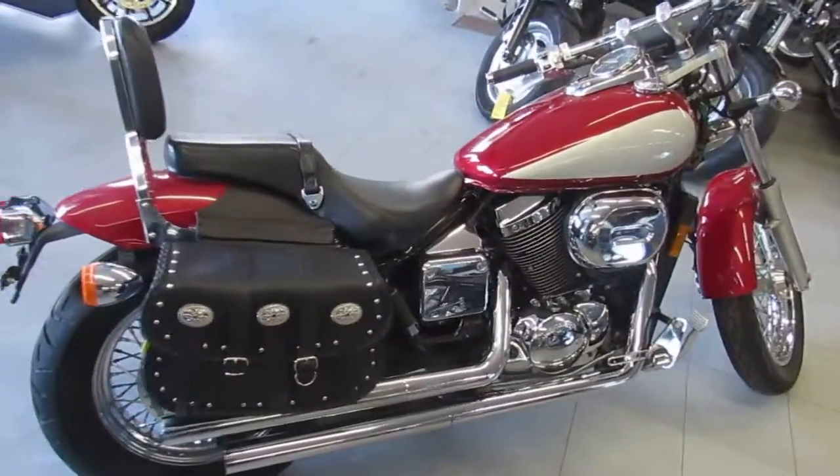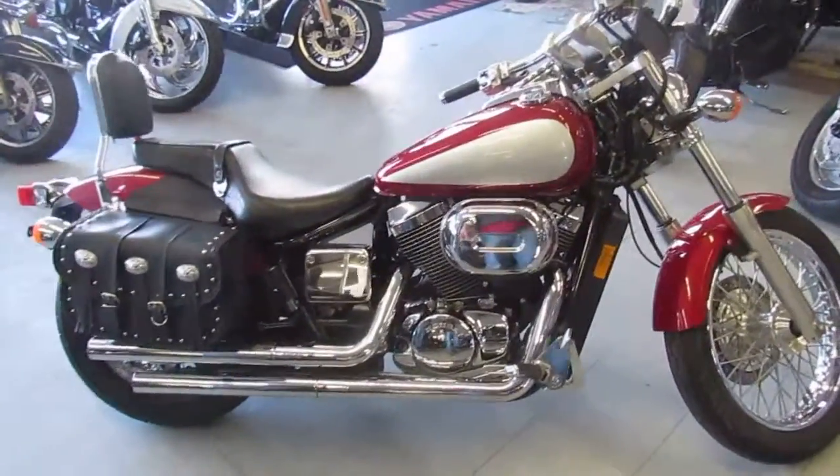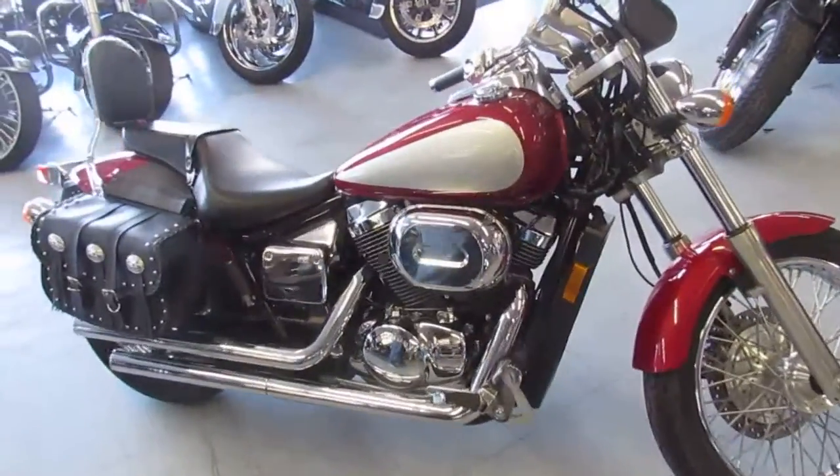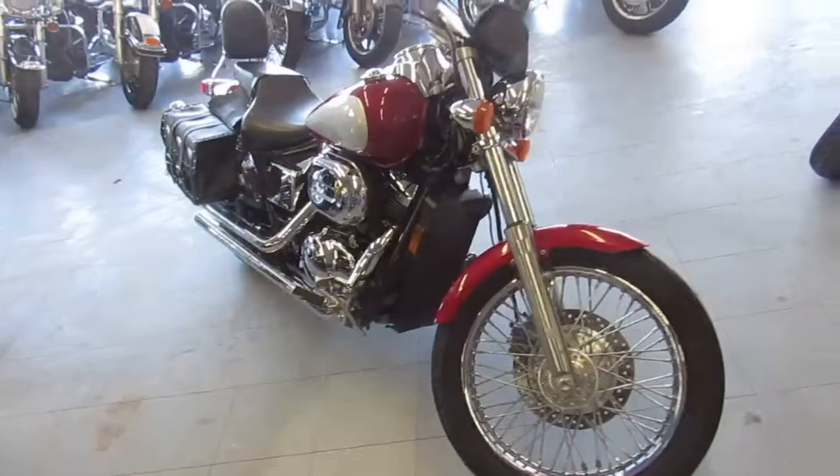It's got two-tone red and silver paint, saddlebags, backrest, chrome lace wheels, and the Vance & Hines pipes bring this Shadow to life. Runs strong and all the fluids have been changed and it's ready for the road. You guys can buy with confidence on this one.